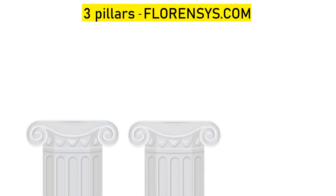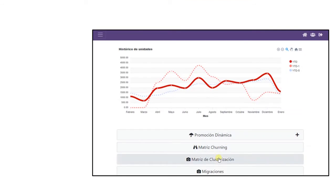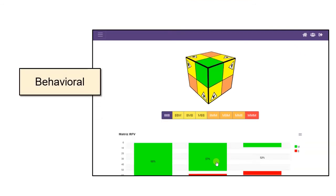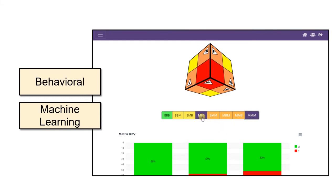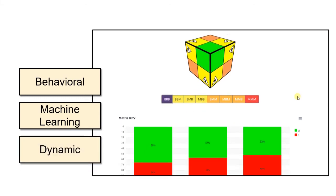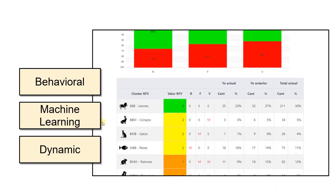Florensis' data analysis intelligence is built on three pillars. Pillar 1: Segmentation matrix. Florensis' clustering matrix is behaviorally based. It uses machine learning algorithms to segment customers by affinity, and it is dynamically based — meaning it recalculates clusters each time new information is received.